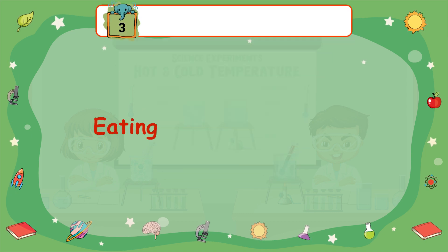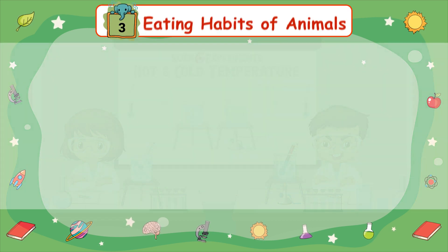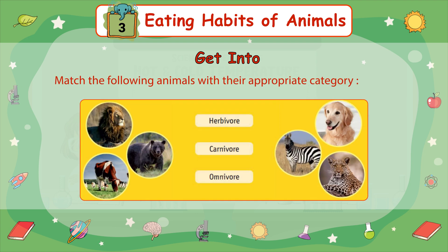Chapter 3: Eating Habits of Animals. Get into the activity — match the following animals with their appropriate category: Herbivore, Carnivore, Omnivore.